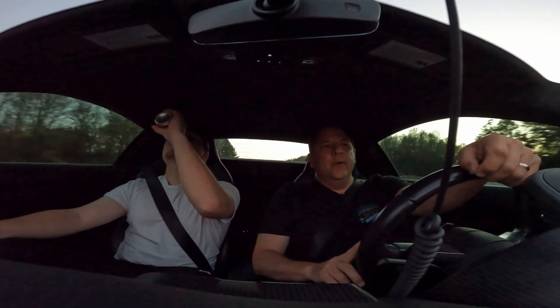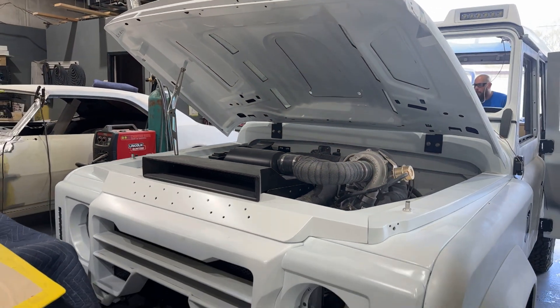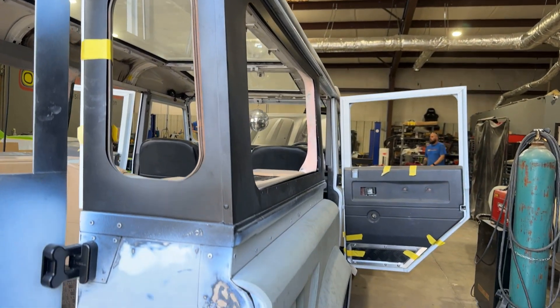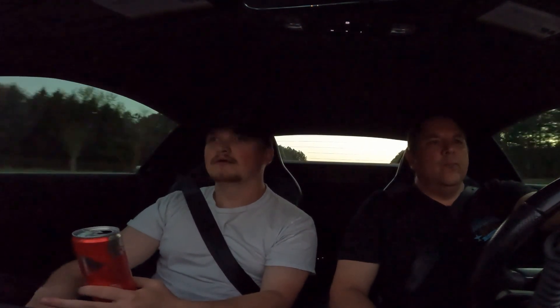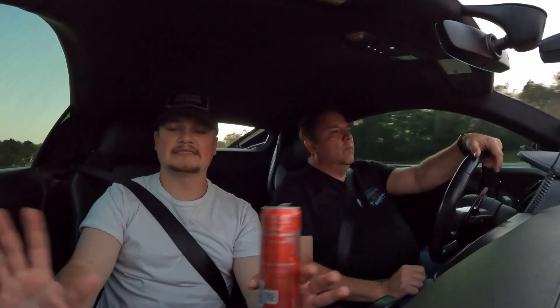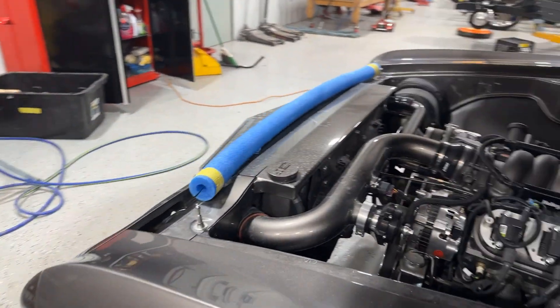We've got a '91 Land Rover Defender that's highly customized — it's going to be incredible. Right-hand drive diesel. Personally, that's my favorite thing in the shop right now. It's got a two-inch wide body kit, a custom bumper, custom hood, and a carbon fiber roof with panoramic glass all the way through. All the windows are flush-mounted glass. It even has a disco ball and mood lighting. We've also got two '70 Camaros — one's getting ready to go to interior — and a highly customized Chevelle getting ready to go into the body shop.